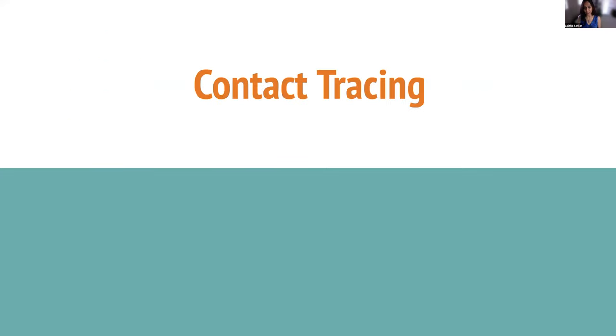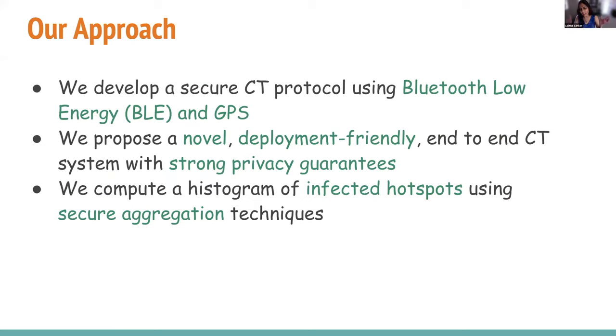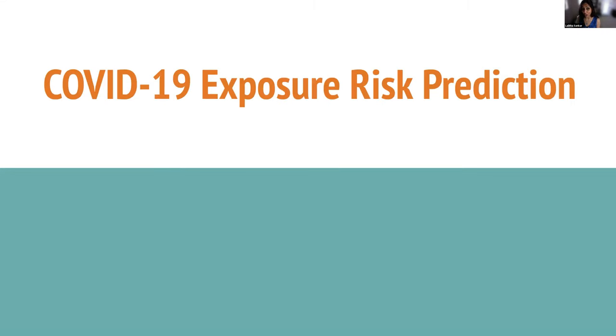On contact tracing: existing apps basically use Bluetooth tokens, but they are vulnerable to security attacks. Because they do not use GPS, they cannot evaluate infected hotspot locations except through cell towers. They're not really exploiting rich user-specific data. Our goal was to combine Bluetooth with GPS — we've built this protocol, tested on Android devices, with strong privacy guarantees. We can also compute a histogram of infected hotspots using secure aggregation techniques at back-end servers.